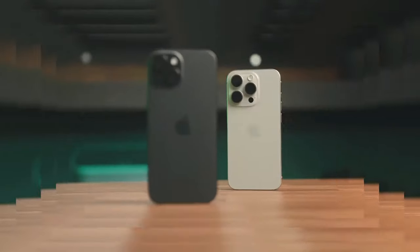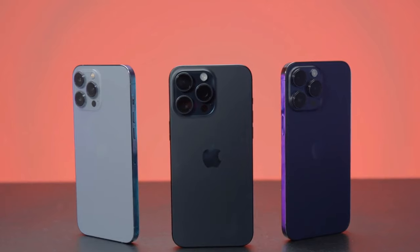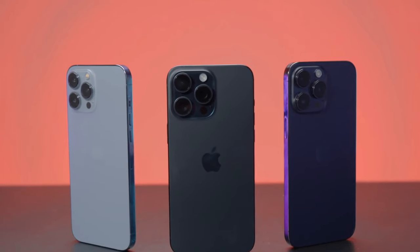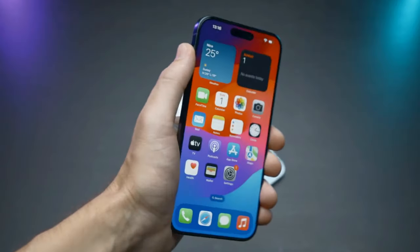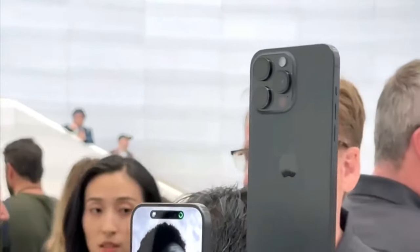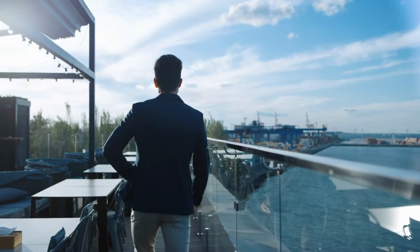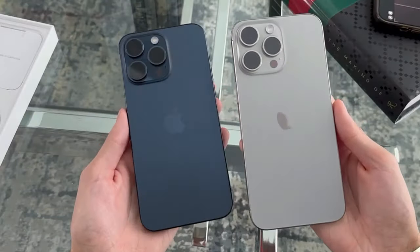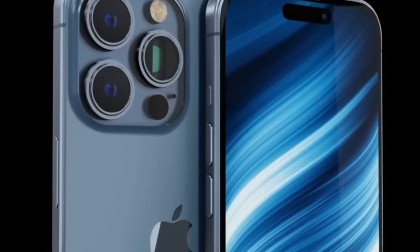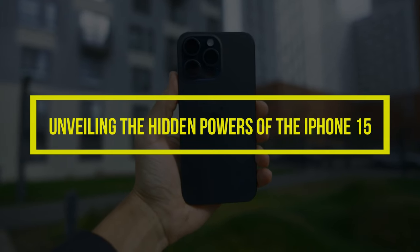The iPhone 15, Apple's latest flagship smartphone, has captivated the tech world with its groundbreaking innovations and sleek design. While its mainstream features have been widely discussed, there exists a realm of hidden gems and unexplored capabilities that lie beneath the surface. Join us as we uncover these secrets and delve into the realm of rumors and speculation surrounding the iPhone 15's future, unveiling the hidden powers of the iPhone 15.